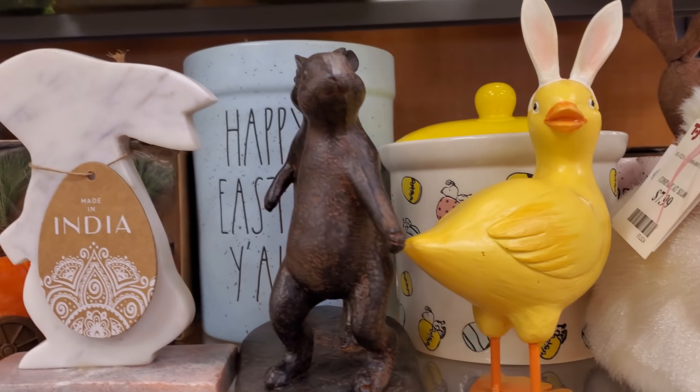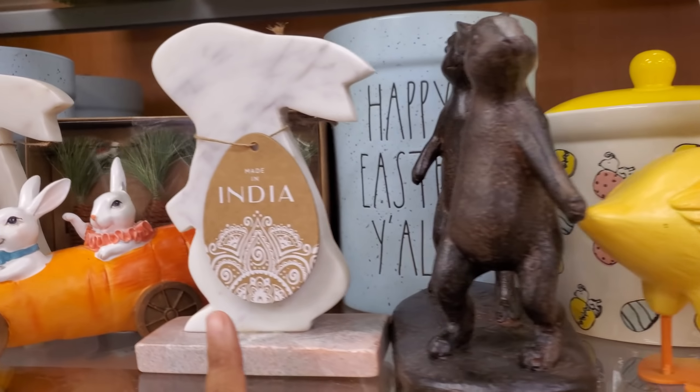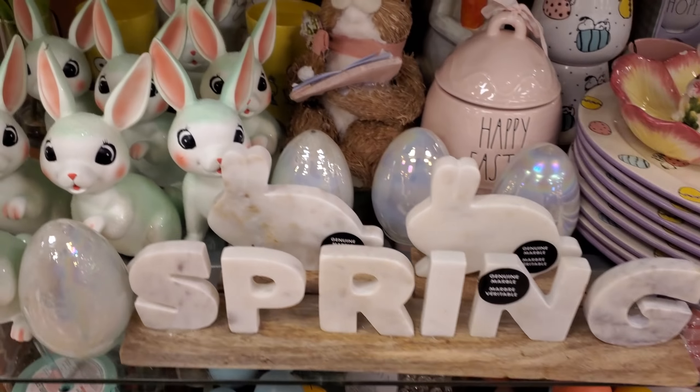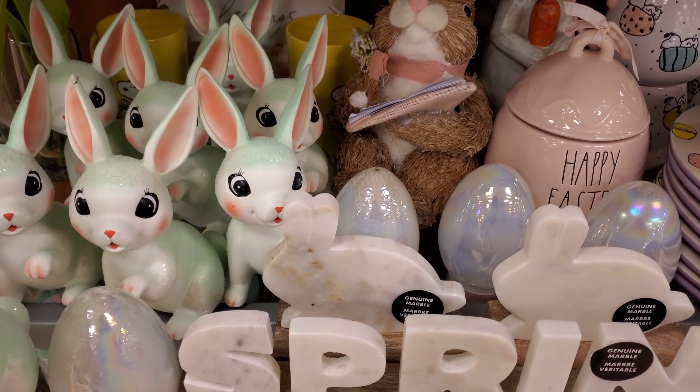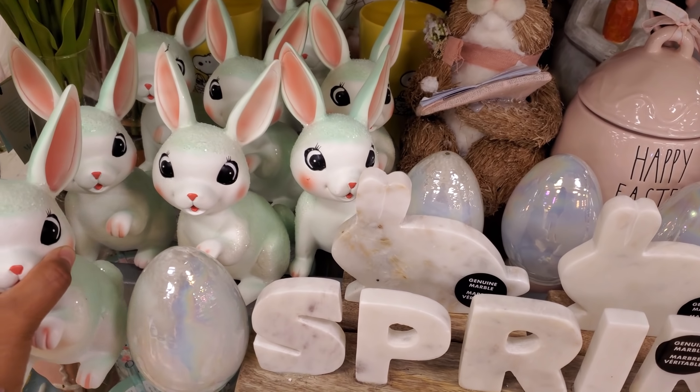So the bunny - not a bunny, it's a duck with bunny ears - it's only $5. And $8 for these two bunnies right here, these are really cute. They also have the marble one. The carrot cart is still around and this vintage one is a little different because it's green - normally we find the white one, it's kind of cute, reminds me of Christmas.